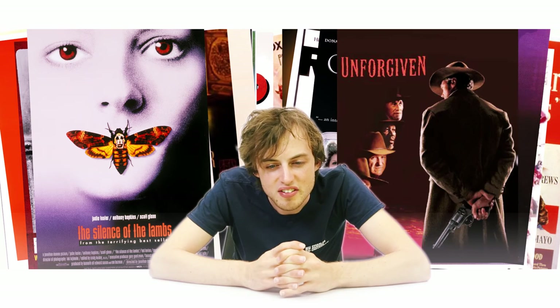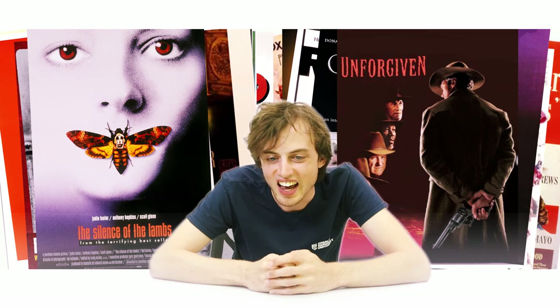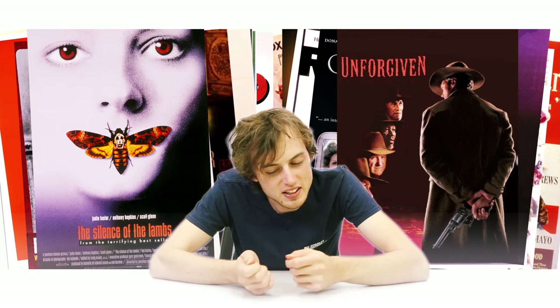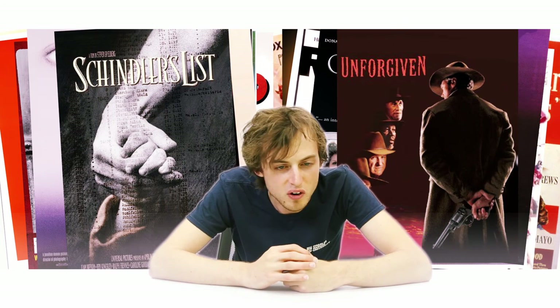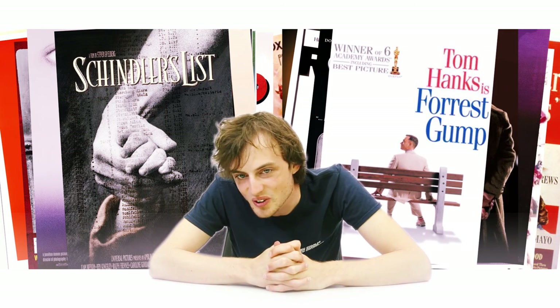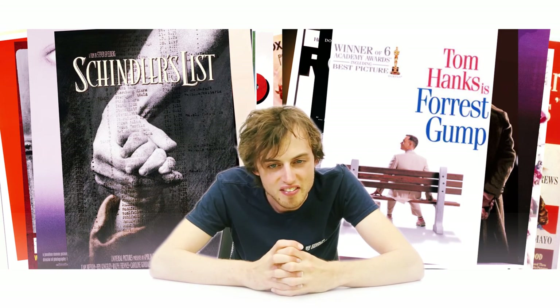1992, inside another store, there is someone who just refuses to forgive anyone — The Unforgiven. Then at another table, someone is just creating a long list — Schindler's List. And next to him, Forrest Gump is running around — so 1994, Forrest Gump. Then moving into the video store, there's a heart with a sword through it — that's 1995, Braveheart.